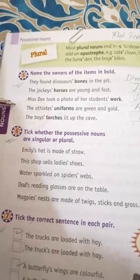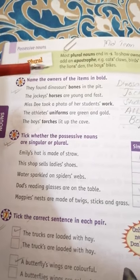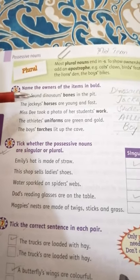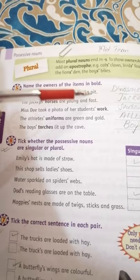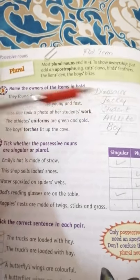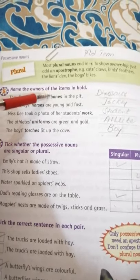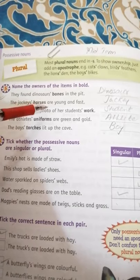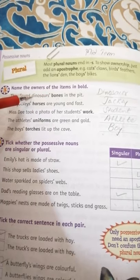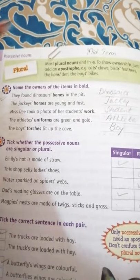Now we have Exercise 5: Name the owner of the items in bold. We need to identify the owners of the bold items. 'They found dinosaur's bones in the pit' — the owner of the bones is the dinosaur, so we write 'dinosaur'. We don't write the S or apostrophe because it is used like 'ke' (of) in Urdu, meaning 'dinosaur's bones', so the owner is dinosaur.